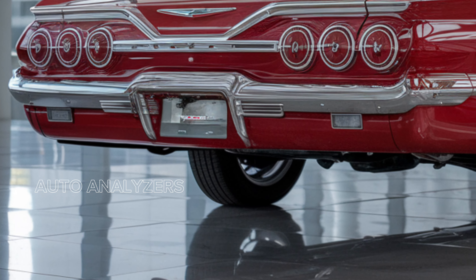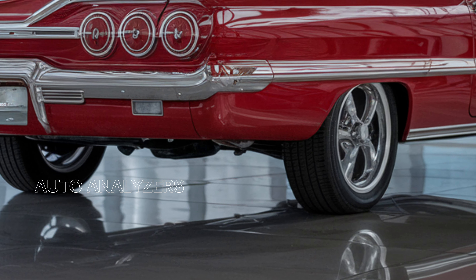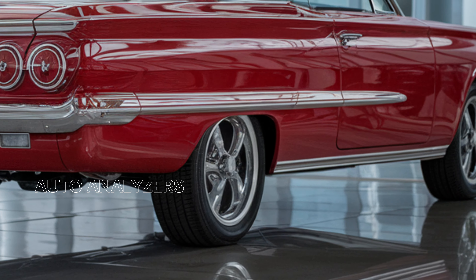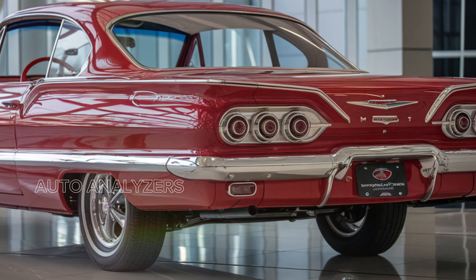Under the hood, the Impala offers a choice of powerful engines that cater to various driving preferences. The base model is equipped with a fuel-efficient four-cylinder engine, delivering a perfect balance of power and economy.